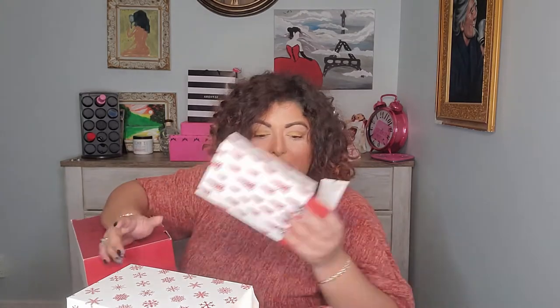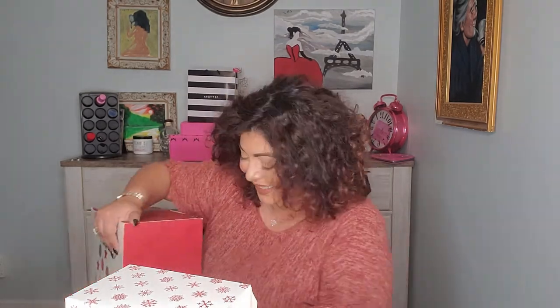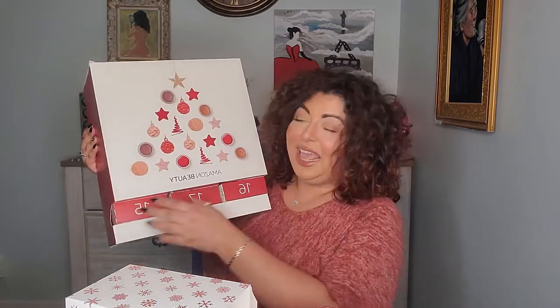Number fourteen — another hair product. This is Percy and Reed London 'I Believe in Miracles' Perfectly Perfecting Wonder Bomb. It's a miracle living bomb that preps and primes your hair for all styling products, giving you more control, better results, and protects from frizz and humidity for up to 72 hours. We'll try this and see — 72 hours is freaking amazing!